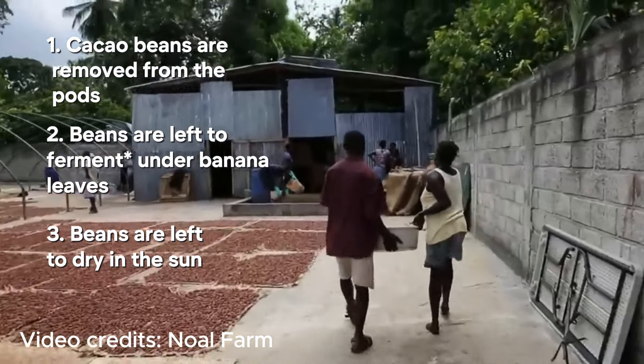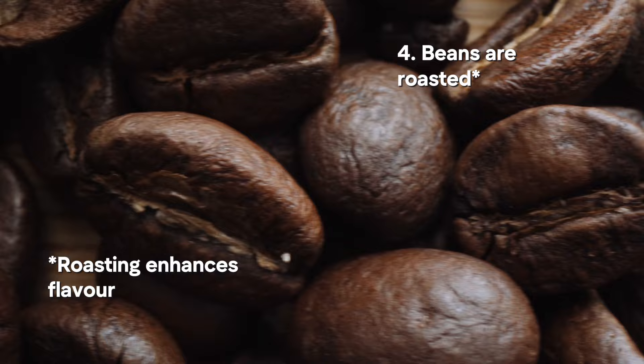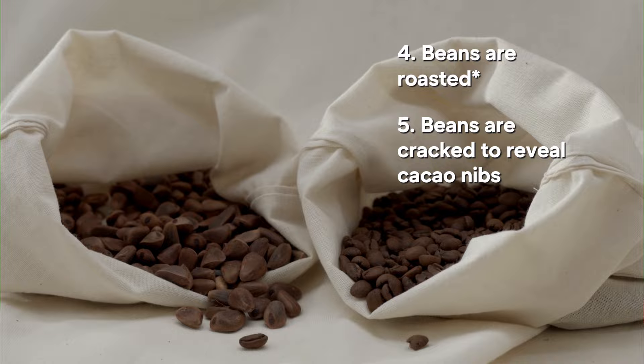Once fermented, the beans are then spread out and left to dry in the sun, or they may use artificial drying processes when necessary. This reduces moisture, which prevents mold growth and stops the beans from spoiling or losing quality. After this the beans are then roasted to enhance their flavour, enhance their aroma and reduce bitterness. They're then cracked open to remove the outer shell, which leaves us with just cacao nibs.